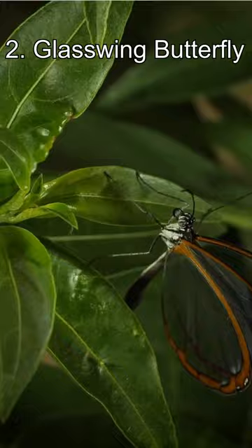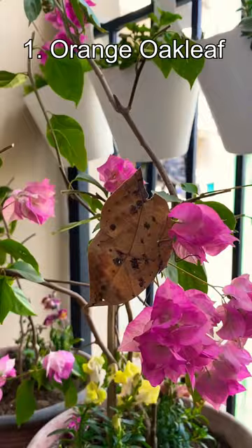Number 1: the Orange Oak Leaf. This animal takes the phrase 'beauty is on the inside' to the next level. On the outside it looks like a dead leaf, but on the inside it's vivid blue and orange.